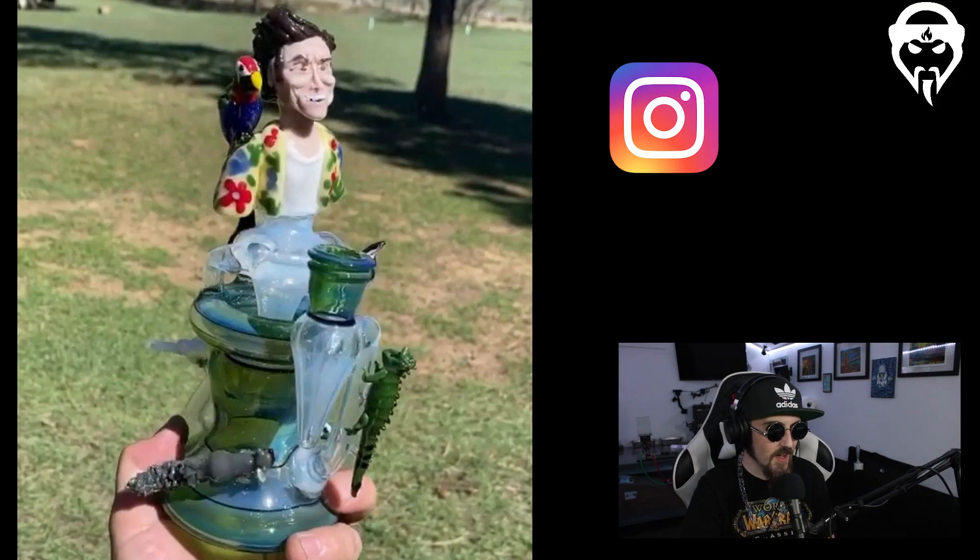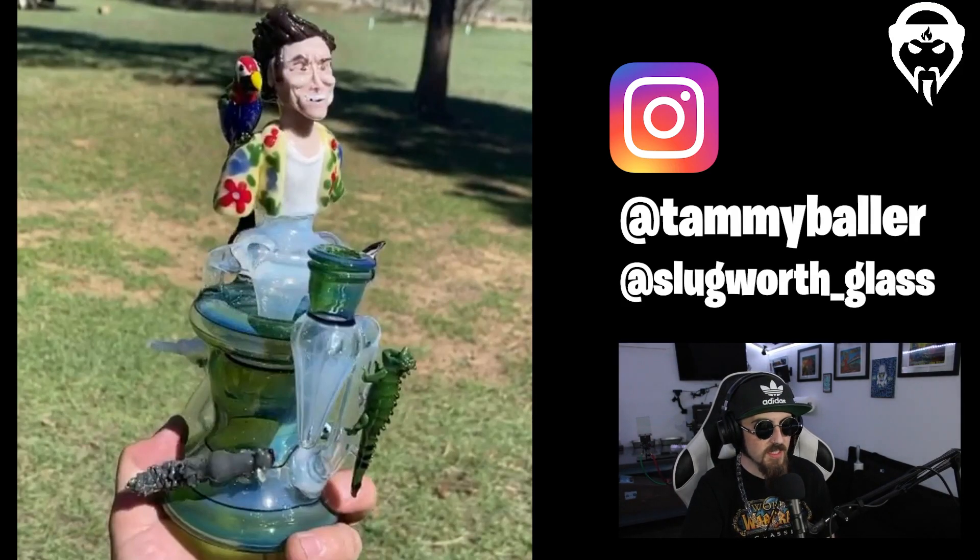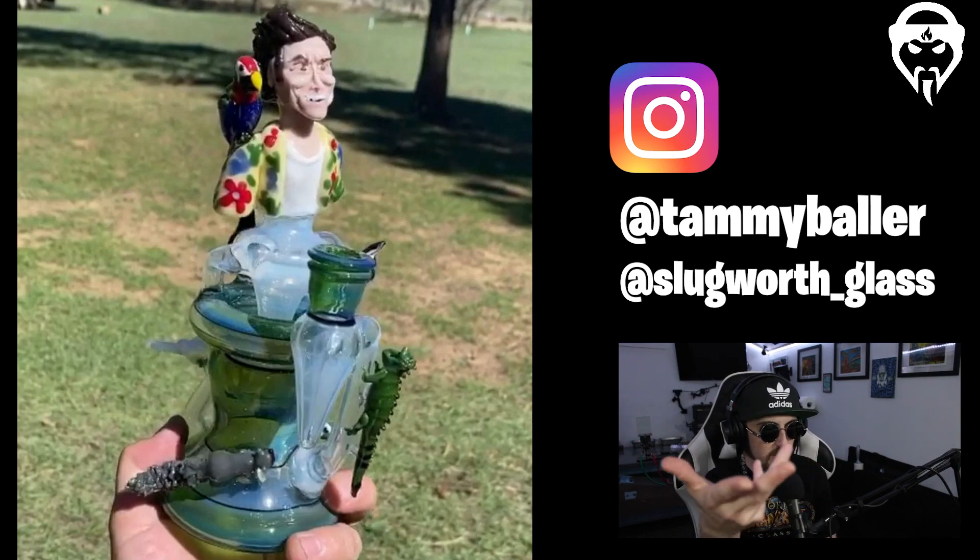Tammy Baller — what a collab with Slugworth. Slugworth made the body and Tammy made all the sculptural attachments. It's an Ace Ventura piece — all the characters are included, and the detail and smirk on the figures is incredible. If you don't know Tammy Baller, she's got a great personality and is an awesome artist, clearly a master of the trade. Tammy Baller and Slugworth collab.